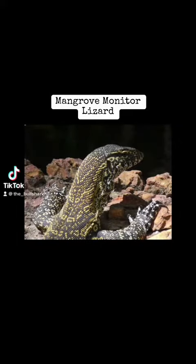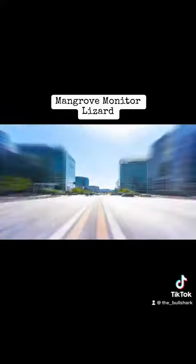The mangrove monitor can be found in Northern Australia and New Guinea, to the Moluccas and the Solomon Islands. Y'all let me know if I said that right or not.